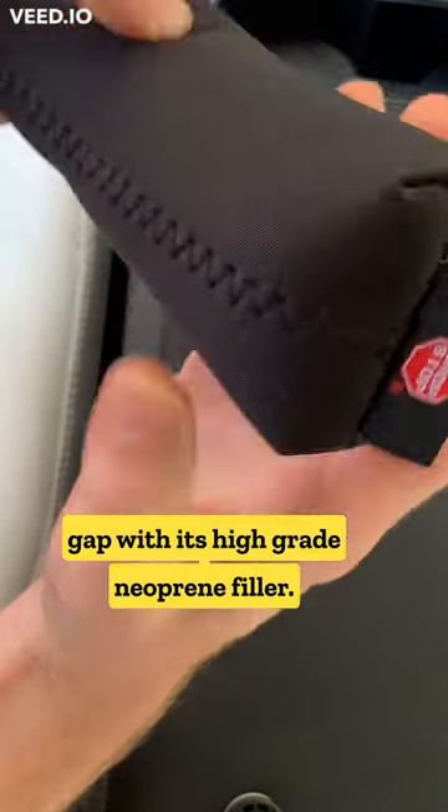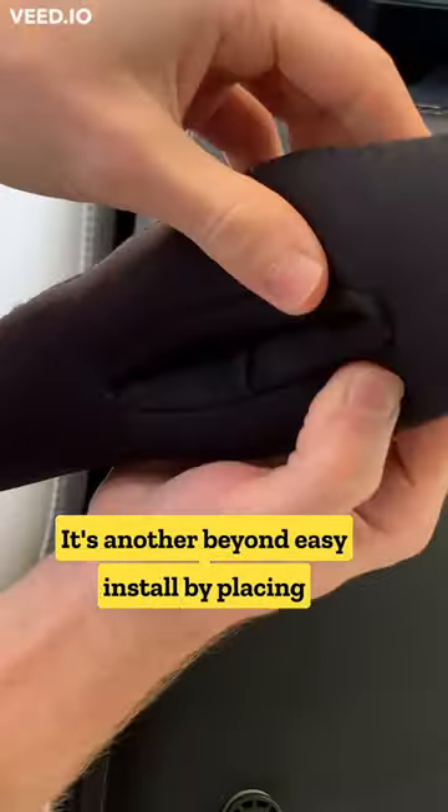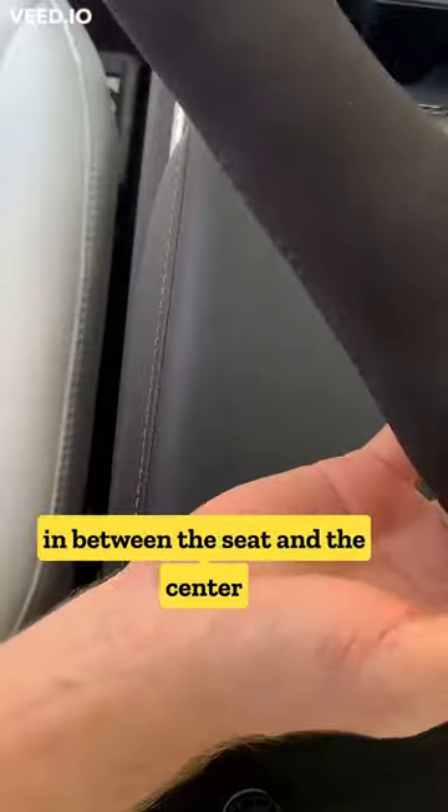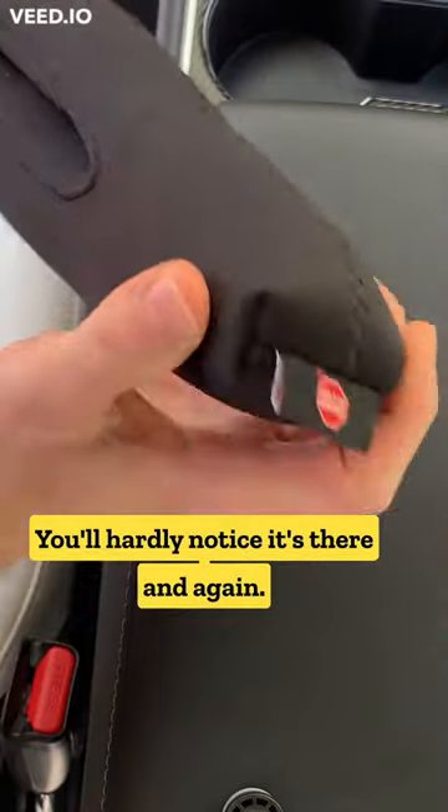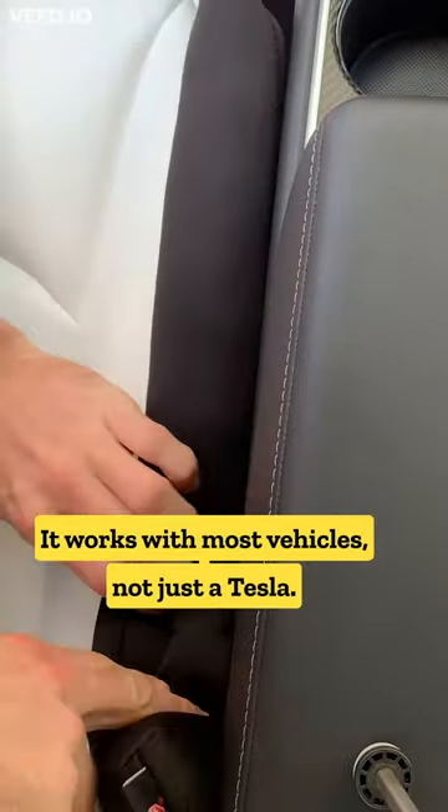Drop Stop blocks that dangerous gap with its high-grade neoprene filler. It's an easy install — just place it in between the seat and the center console, and wrap it around the seatbelt fitting. You'll hardly notice it's there, and it works with most vehicles, not just a Tesla.